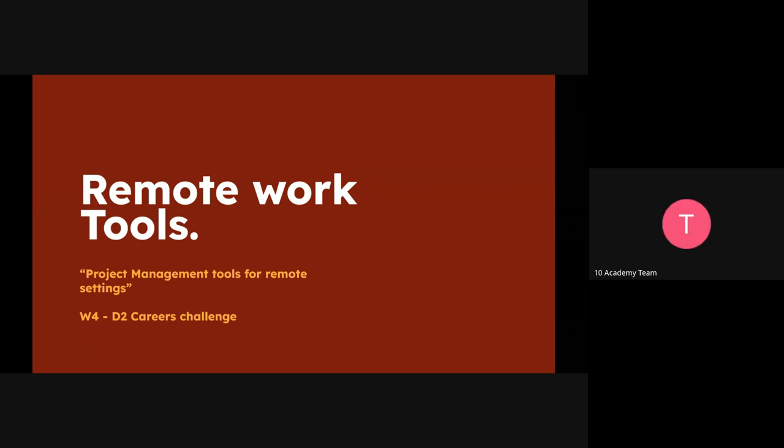We've started the recording and we can get started with today's career session. Welcome everyone. I hope everyone had a really amazing day so far and I hope everything is going well with the training. For today's career session, we're going to look at the different tools that teams use for project management.